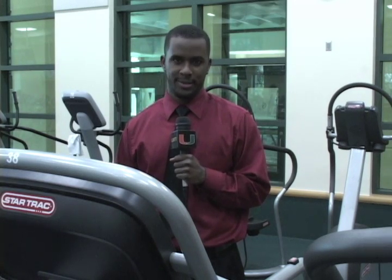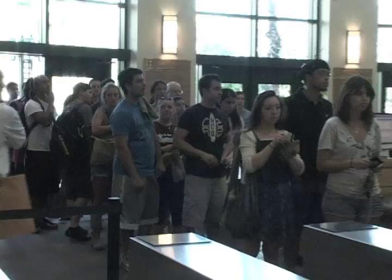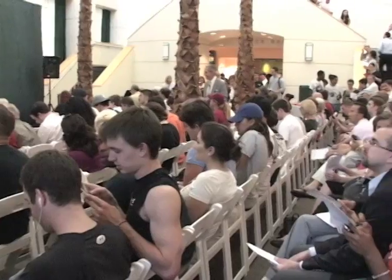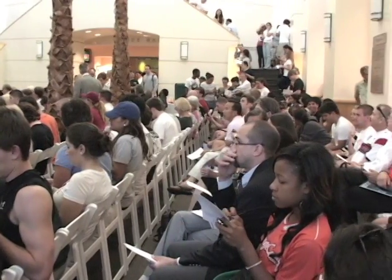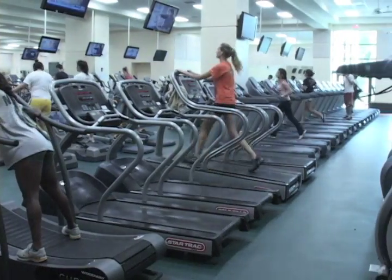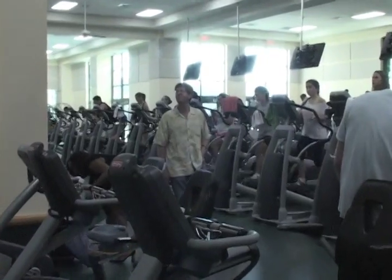After nearly a year of reconstruction, the wait is finally over. The newly expanded state-of-the-art fitness center is now open. The $5 million project debuted its 6,800 square foot expansion, doubling the number of cardio treadmills and elliptical machines.